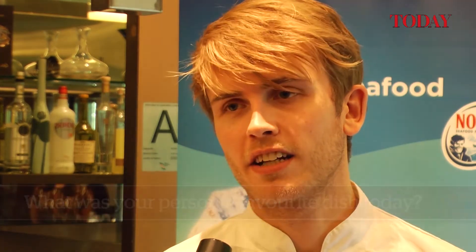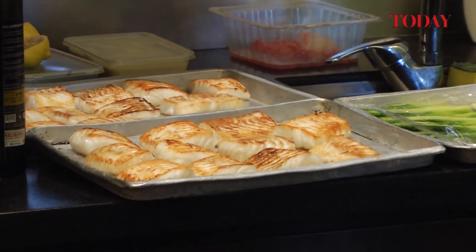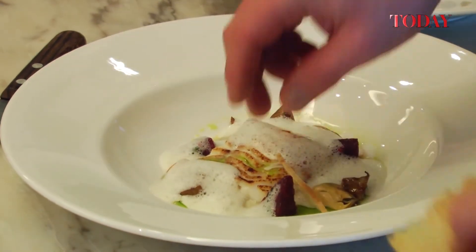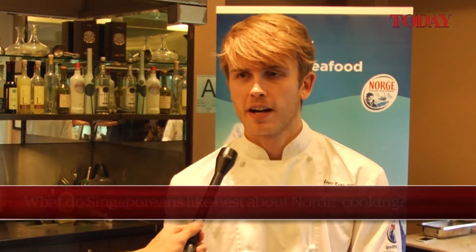My personal favorite dish today is maybe the cod, because I really like cod at this time of year. Now it's winter in Norway, and the cod is really good because the water is even colder and the flesh gets really tender and very nice. I think Singaporeans can appreciate the pureness in Norwegian cooking, because you can always taste what you're eating. When you get the cod, you taste cod and you feel the texture of the cod. It's also very important for us to have acidity in the dishes, balanced with fat. So I think it's a kind of worldwide taste that can appreciate Nordic cooking.